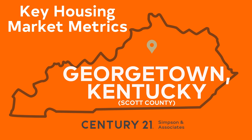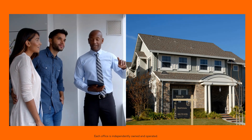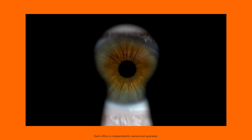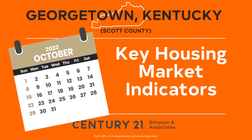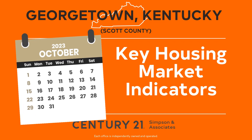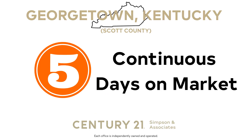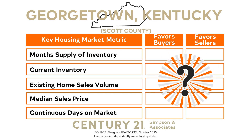Hello Central Kentucky. If you're in the process of buying or selling a home in Georgetown Scott County, Kentucky, or if you're just curious about the current market there, you've come to the right place. Welcome to our update of the latest local real estate trends as of October 2023. We're going to unveil the five real estate indicators that are shaping the housing market in Georgetown Scott County and how each impacts buyers and sellers.